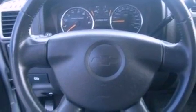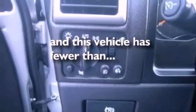Air conditioning, an auto-dimming rearview mirror, and this vehicle has less than 32,000 miles.